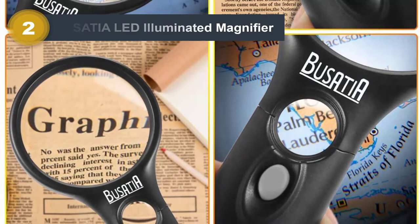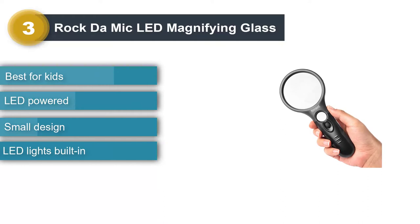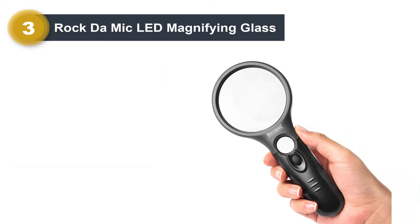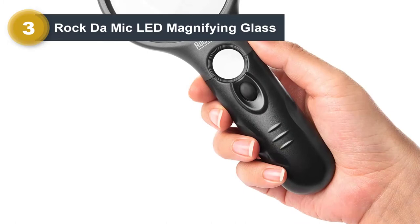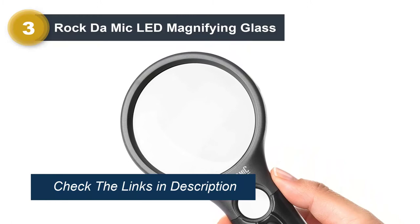Number 3: Rock de Mike LED Magnifying Glass. When you're shopping for children, you're not always willing to buy the most expensive option on the market. So we've selected the Rock de Mike LED Magnifying Glass as our best budget choice. The modest MSRP combines with a small design that's perfect for little hands to comfortably grasp. Like the top pick and honorable mention, this model features a 3X primary magnifying lens with a built-in 45X loupe in the handle, and comes standard with LED lights for easy use in darker spaces.